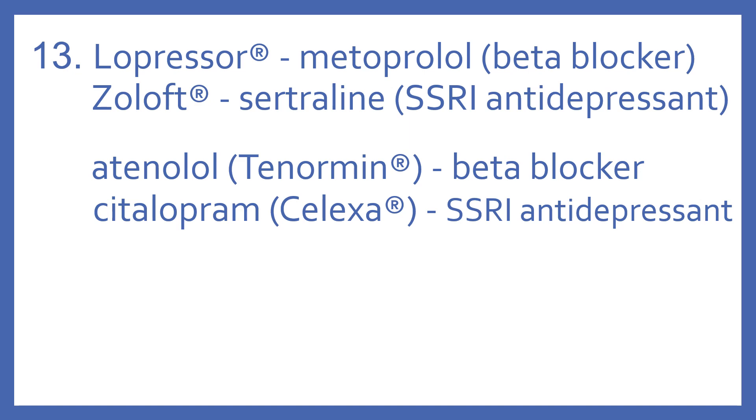Atenolol is Tenormin, and that's also a beta blocker — you know that by the '-olol' suffix. And Citalopram is Celexa, which is an SSRI antidepressant.